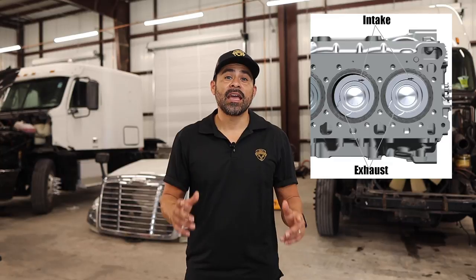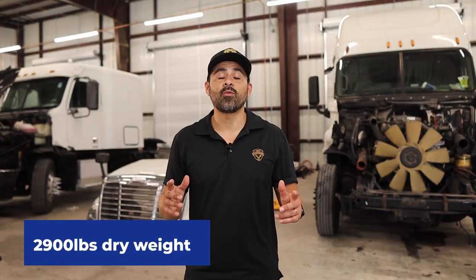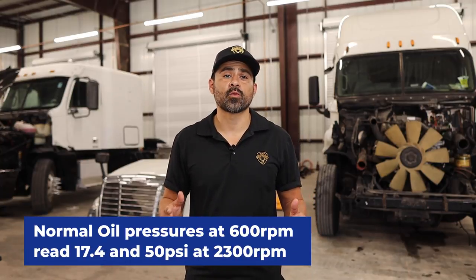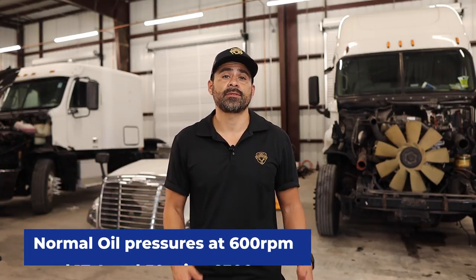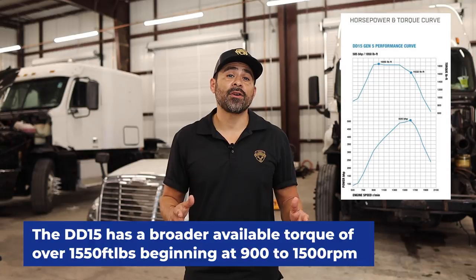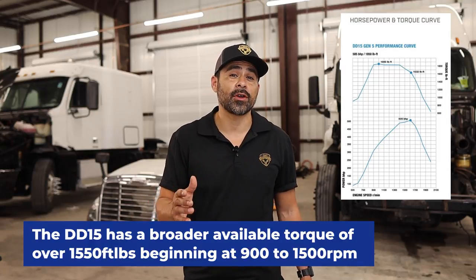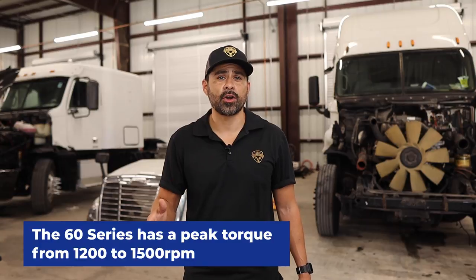It has a fixed-style turbo instead of an actuator control to help give peak torque faster with limited turbo lag. It is equipped with a swirl-style piston and a redesigned valve ports combined with an 11,000 psi common rail fuel system. Its dry weight is 2,900 pounds. Normal oil pressure at 600 RPMs reads 17 psi and 50 psi at 2,300 RPMs. The DD15 has a broader available torque range over 1,550 foot-pounds beginning at 900 to 1,500 RPMs, and the 60 Series has a peak torque from 1,200 to 1,500 RPMs.